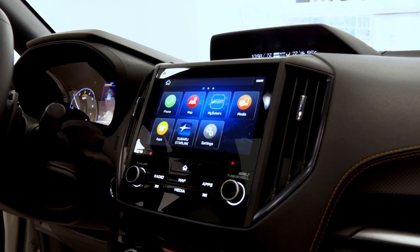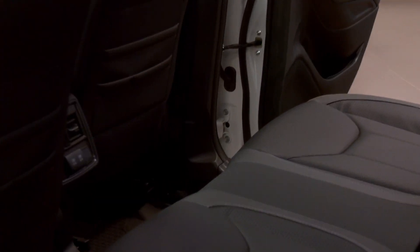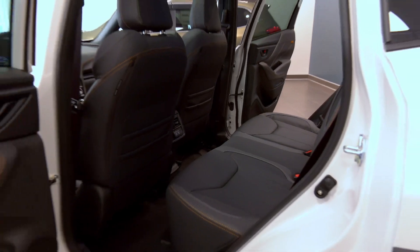You also get built-in GPS and heated seats. I don't know that you can get any more on a vehicle than that — it has everything. That's awesome that the headlights turn with the steering wheel, that's crazy.